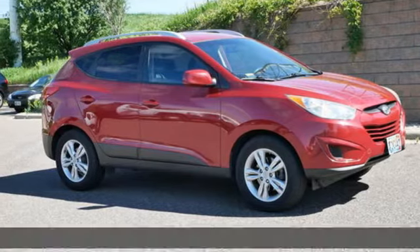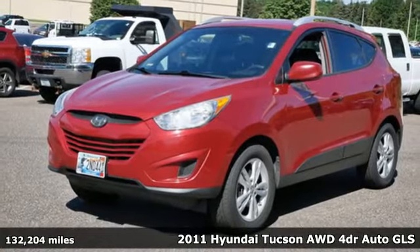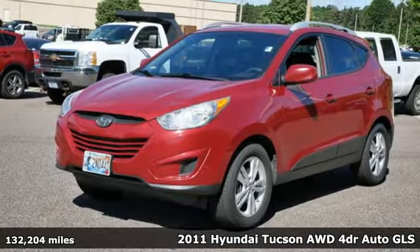It's a 2011 Hyundai Tucson. Premium space, spirited performance, and a healthy dose of fun for all who ride inside.